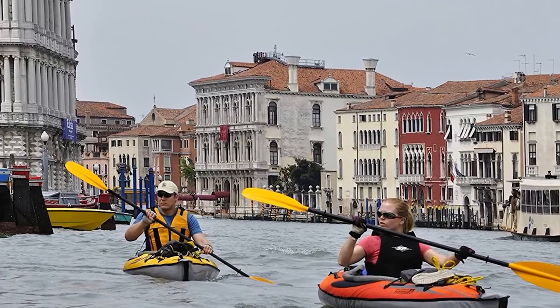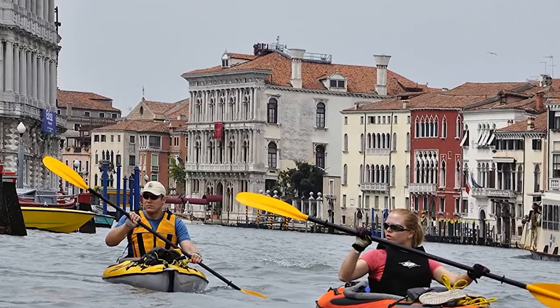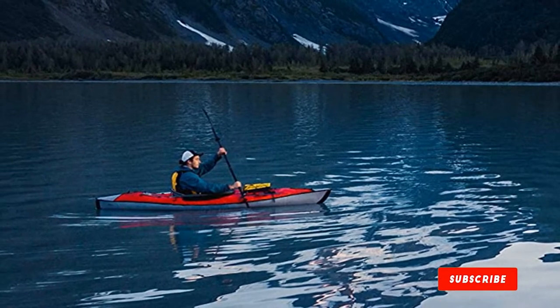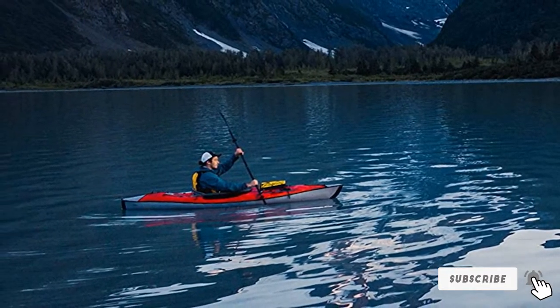The cockpit is spacious, so even taller paddlers will find that this is a great touring kayak. The comfy seat has lots of support, so there's no need to worry about numb legs or back pain during long trips. There's also plenty of room for all of your gear, with bungee deck lacing and airlift deck sheds.